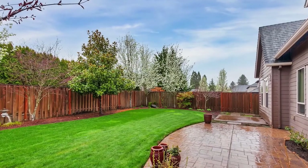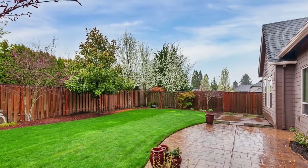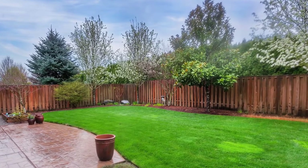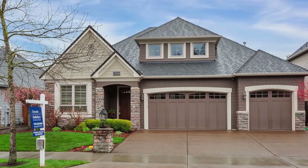Experience the tranquility of your private fenced backyard, or enjoy fun in the sun at the community pool. You'll also find plenty of room in your three-car garage.